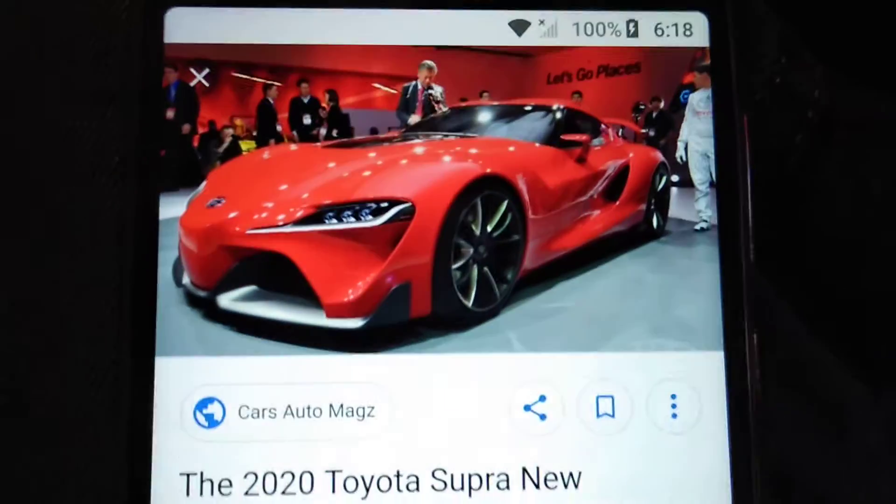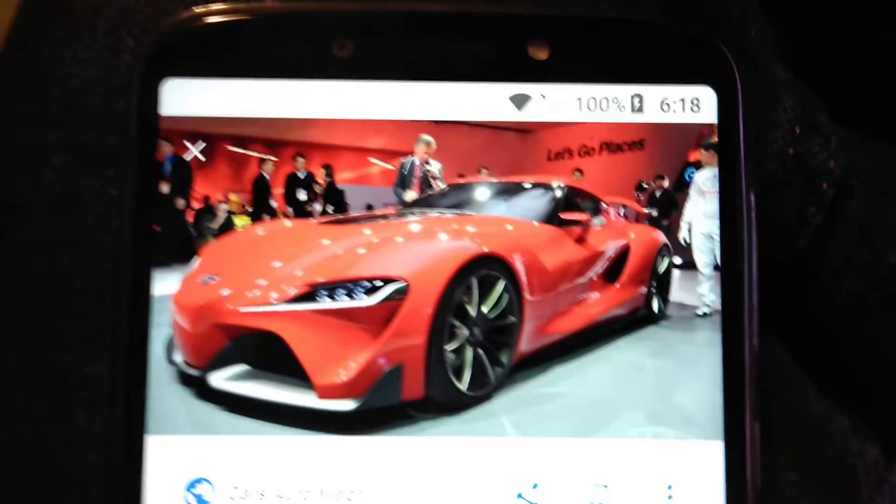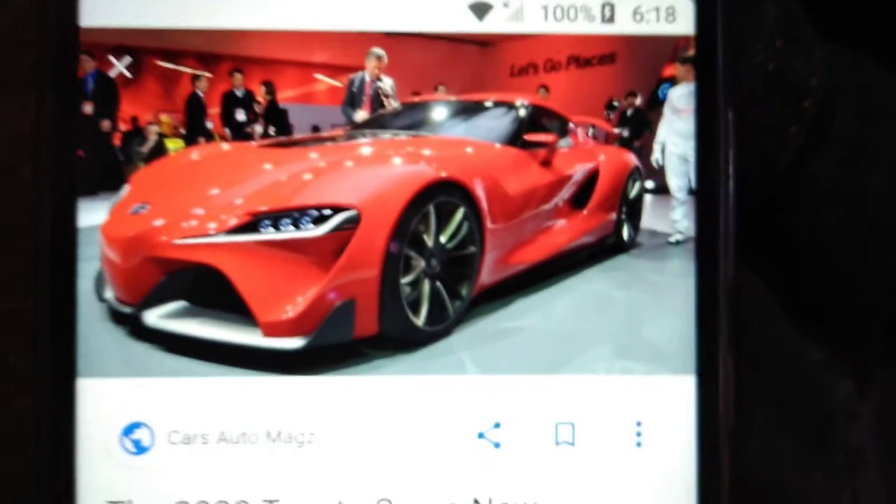What's up guys, I'm going to go over with you the 2020 Toyota Supra — one of the best looking designs out of all Toyotas yet.